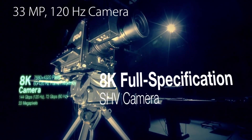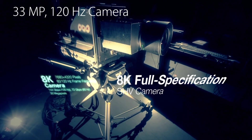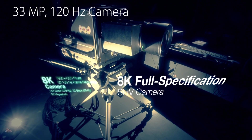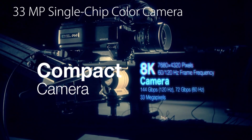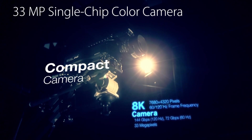The fully-featured 8K Super-High Vision camera captures incredibly dense images at a high frame rate of 120 Hz. The compact model offers the same ease of use as normal high-vision cameras.